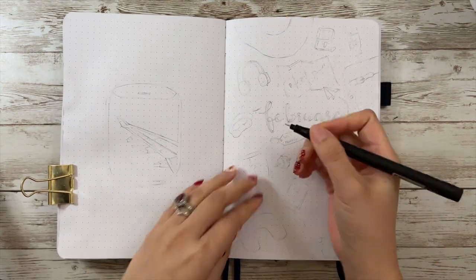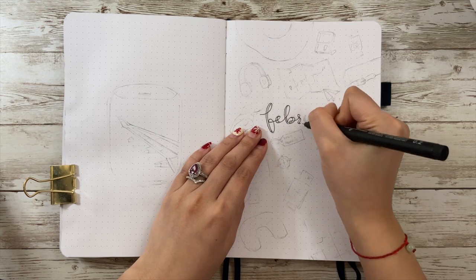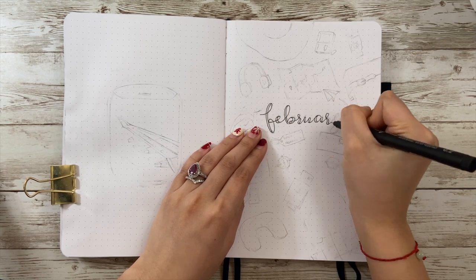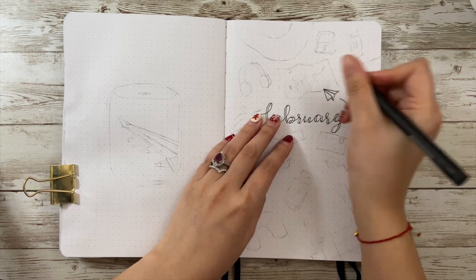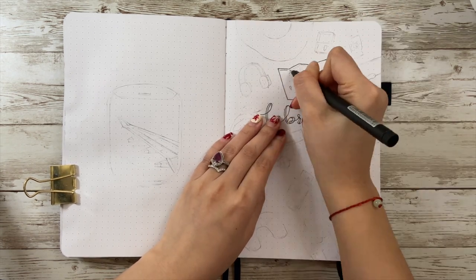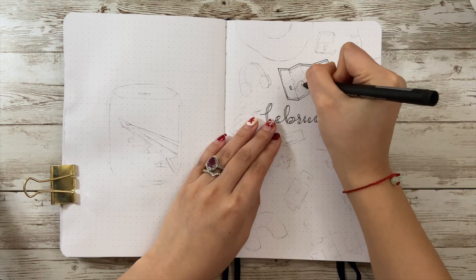Hi my dear friends, welcome back to my channel. It's time to do February bullet journal plan with me. This month I have a trip planned to visit my best friend in New York City, so I decided to make travel as my February bullet journal theme.